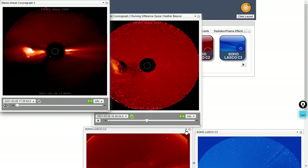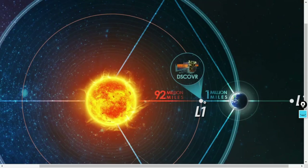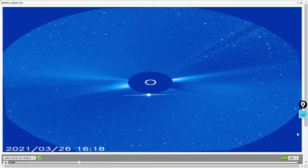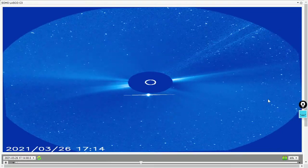Now let's take a look at the LASCO C2, which is located at Lagrangian point one on the SOHO spacecraft. We don't really see very much of a halo here. This coronal mass ejection is on the opposite side of the sun, but we wanted to cover it because of the density of it as well as its trajectory right on the equatorial plane.